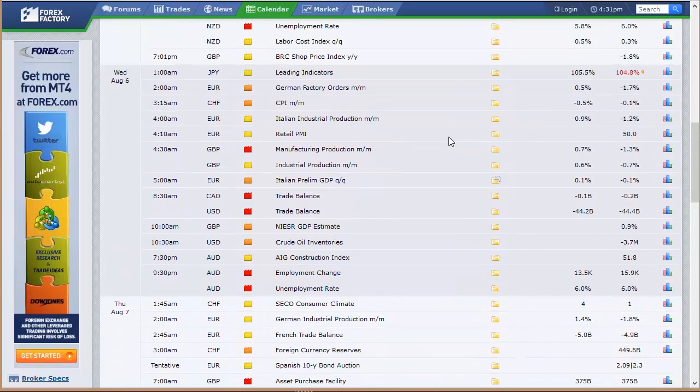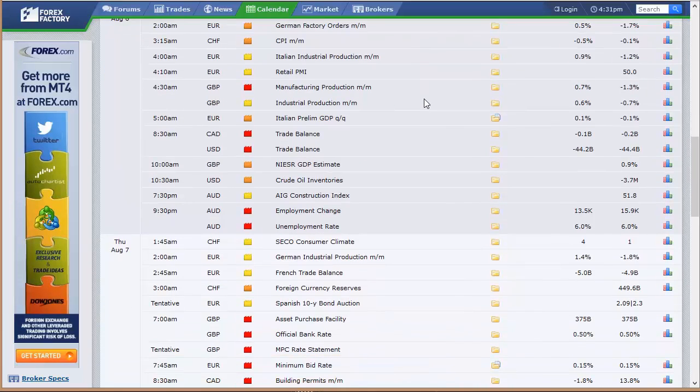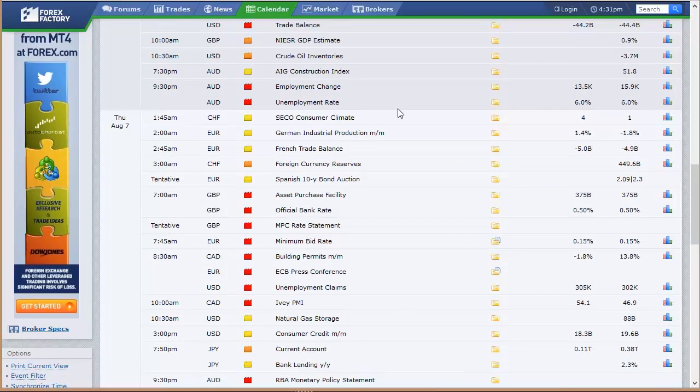Wednesday in the wee hours of the morning: Japan's leading indicators, German factory orders, CPI out of Switzerland, Europe's Italian industrial production, retail PMI data, manufacturing production, and industrial production out of the U.K. We've got trade balance — that's one of our big three numbers each month. It's one of the three Wednesday morning here in the U.S. at 8:30, so we'll be less than half size. Lower your size ahead of the big numbers that can spike the market — it's too high risk ahead of that number. GDP estimate out of the U.K. Crude oil inventories here in the U.S. Australia has their unemployment data and their AIG construction index.